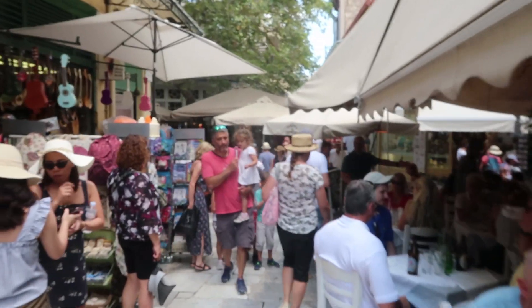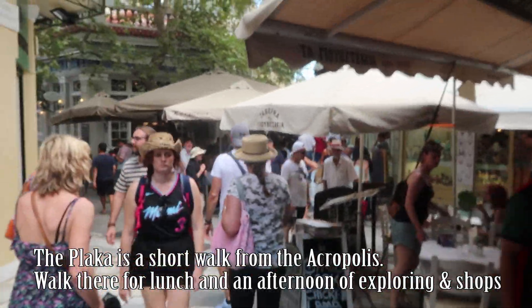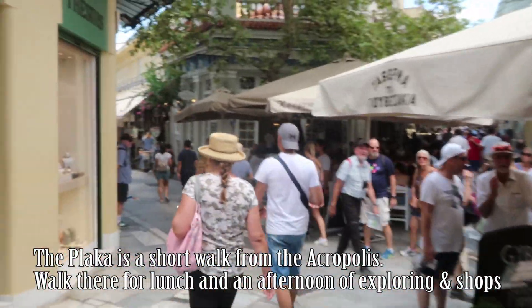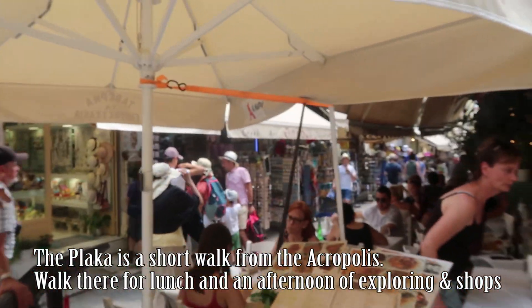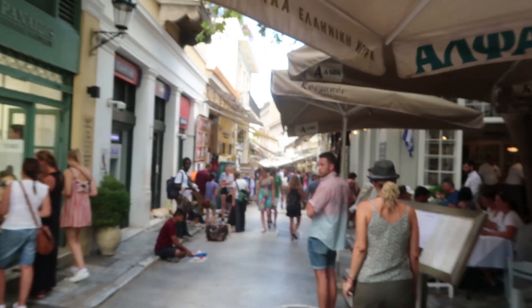Made it into the Plaka, down from the Acropolis. The Plaka is sort of the funky little area where there's lots of shops and restaurants — just tons of shopping up the street, down the street, everywhere.